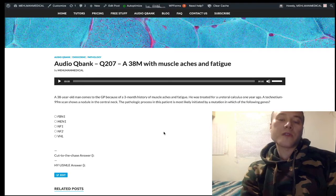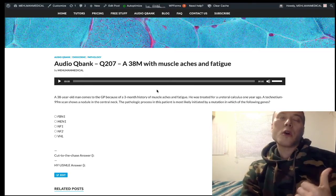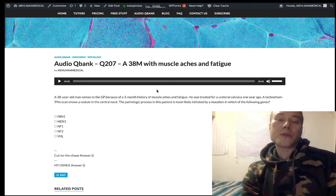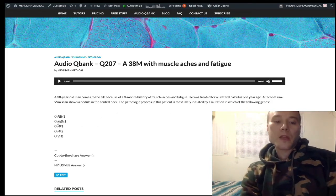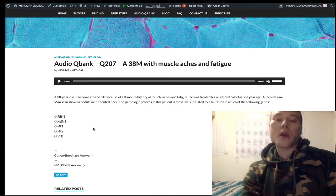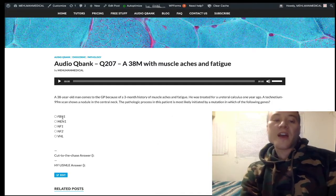For MEN2B, they'll give you a very tall patient that sounds like Marfan syndrome, but then mention a tumor removed from the neck — medullary thyroid carcinoma — and a marfanoid body habitus. That's MEN2B, not Marfan syndrome. So to recap, MEN1 is pituitary, pancreas, parathyroid — and parathyroid is our finding here.